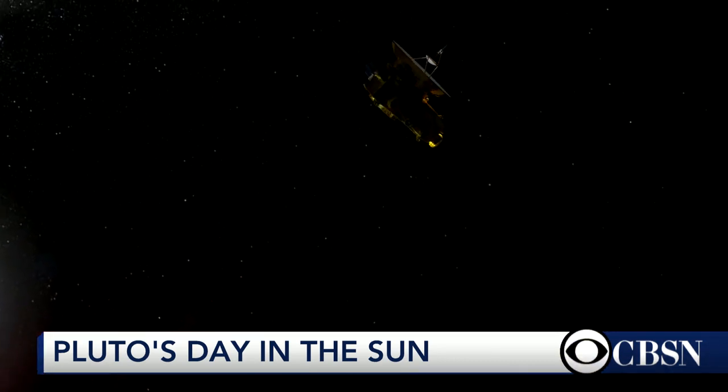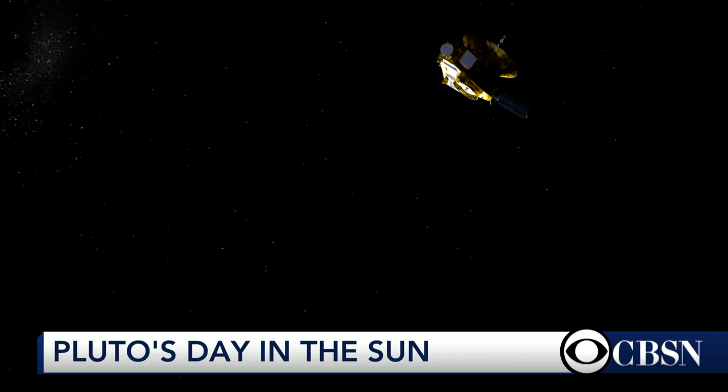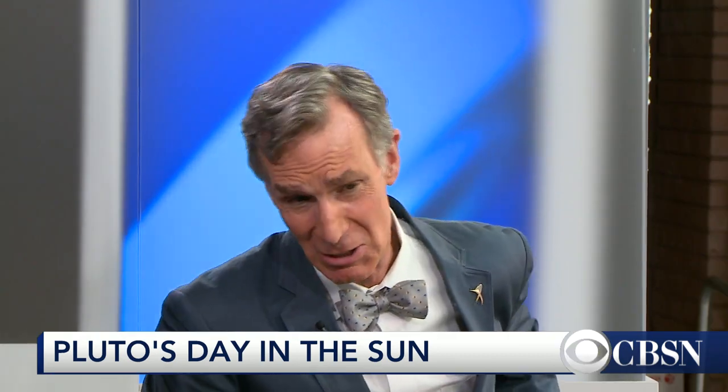In four years, we are going to re-aim it to another object. There were three candidates: PT1, PT2, and PT3 — Pluto target one, two, and three — but two is falling out, so it's going to be one or three. These are other Kuiper Belt objects out there, probably icy bodies that we just don't know much about. And people say all the time, why are you looking at these? Why are you exploring? What are you going to find there? We don't know — that's why we're exploring.